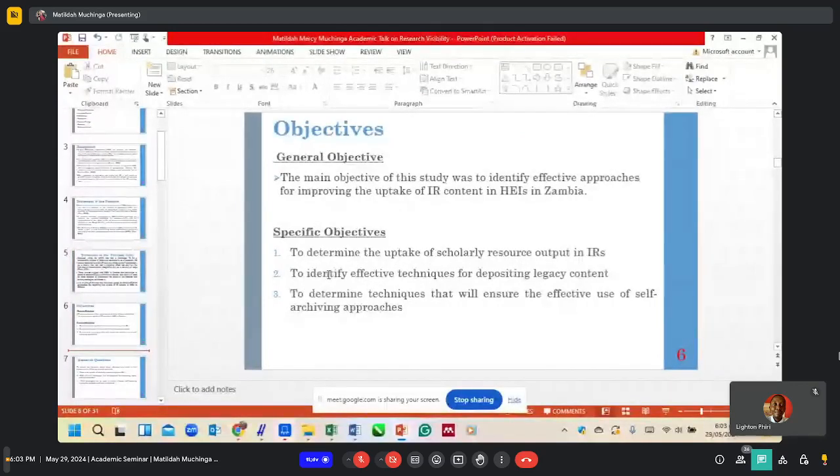The main objective of this study was to identify effective approaches for improving the uptake of IR content in higher education institutions. The specific objectives were: one, to determine the uptake of scholarly resource output in IRs; two, to identify effective techniques for depositing content; and three, to determine techniques that will ensure the effective use of self-archiving approaches.